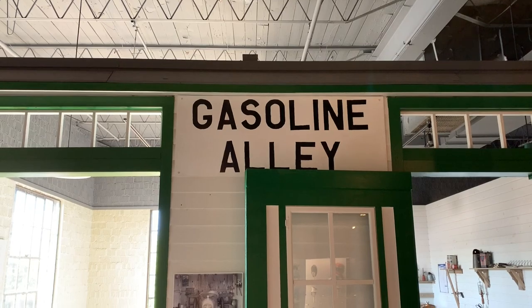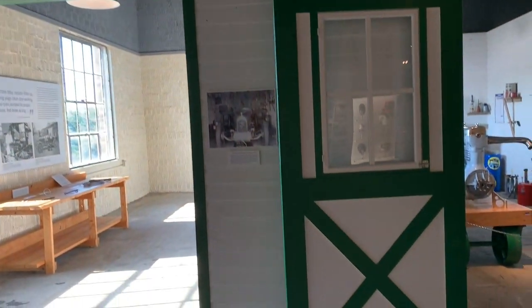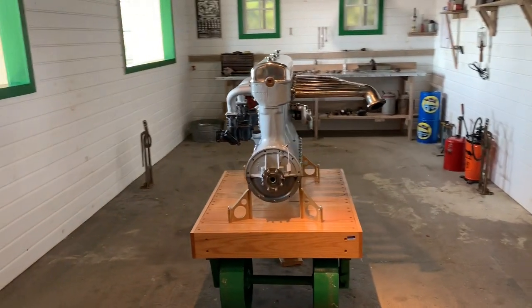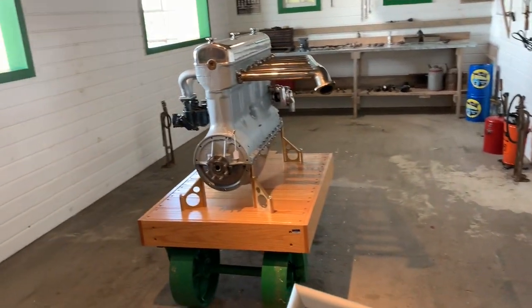Gasoline Alley. The Duesenberg Model A engine.